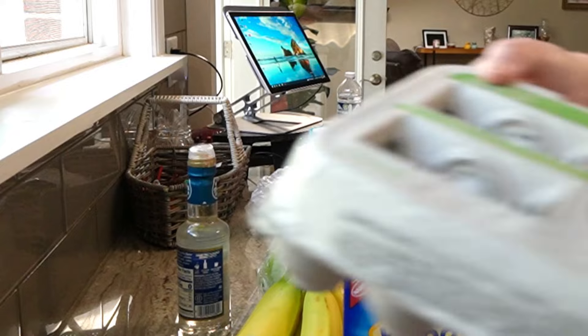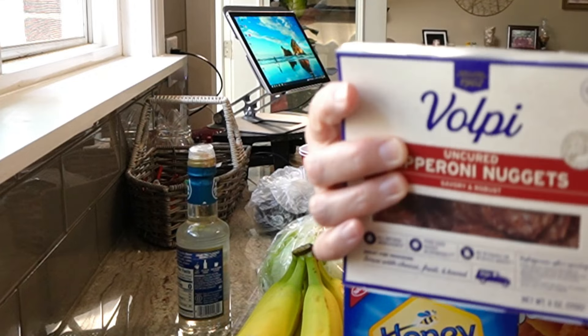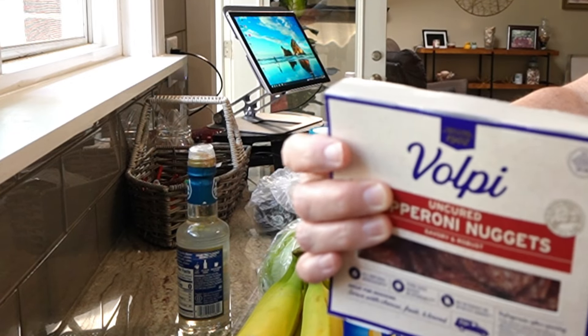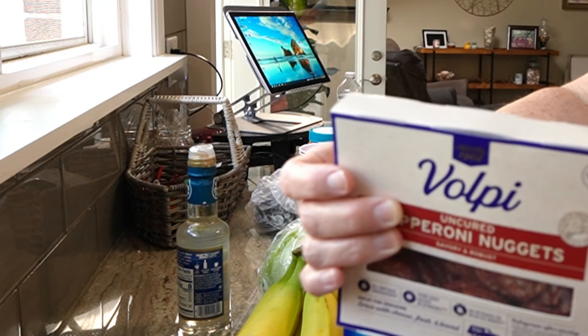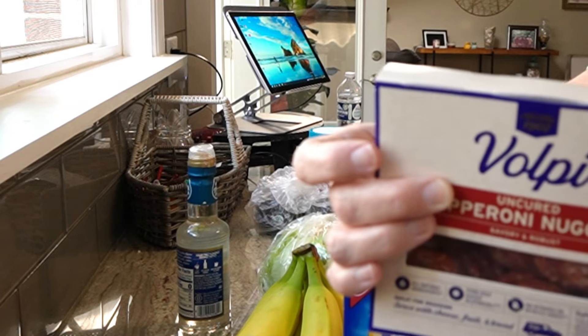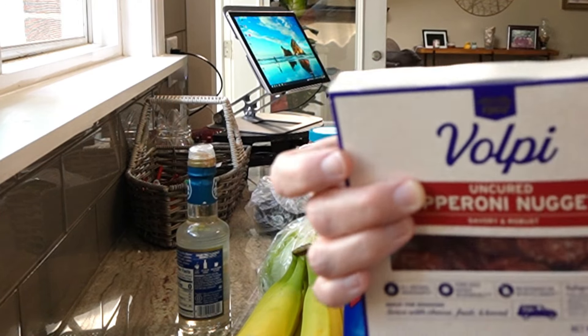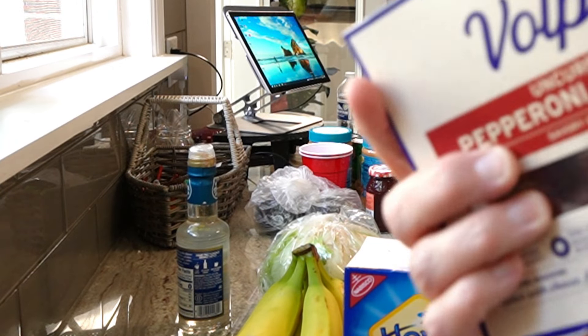Needed some eggs so I got a big thing of eggs. Paige got two things of these little pepperoni nuggets — she eats these. She is also low carb, she's lost seven pounds. She hasn't weighed again this week yet but she's doing really good, so she got two things of these — zero carbs.